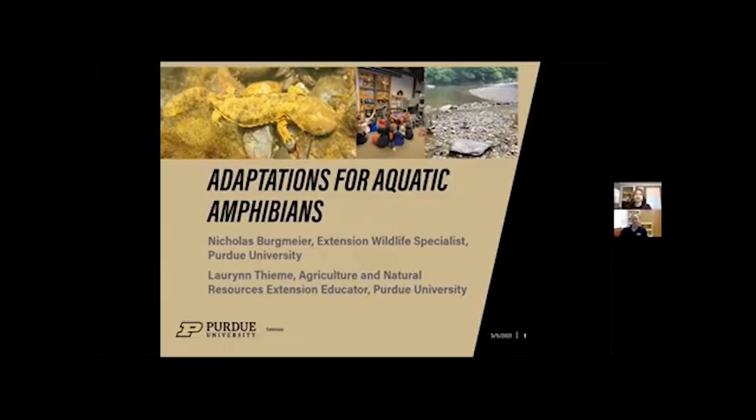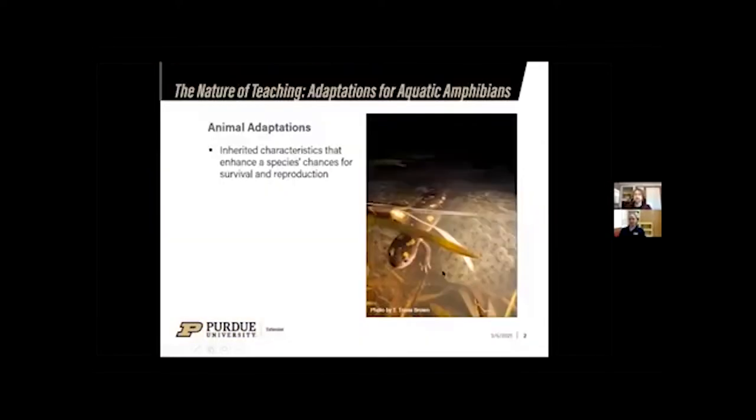Today we'll cover animal adaptations, specific adaptations for aquatic amphibians and the eastern hellbender, and also how some of the things that humans do can impact hellbenders. Animal adaptations are basically inherited characteristics that can help a species change to improve their survival and reproduction. Examples of these include migration — animals traveling long distances to find food sources — or spines to protect themselves from predators.